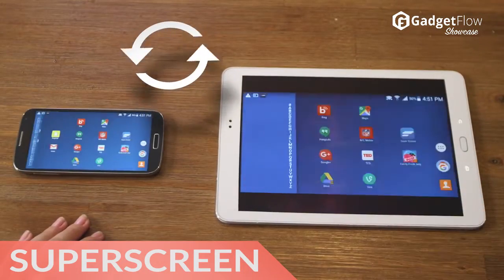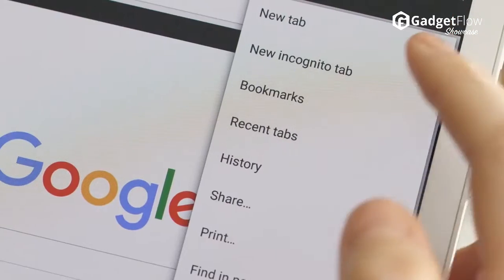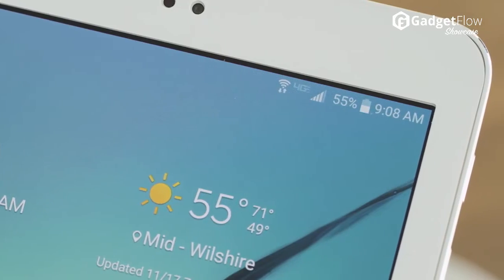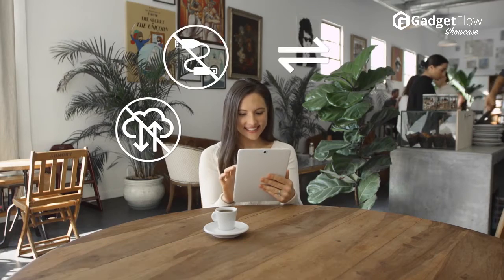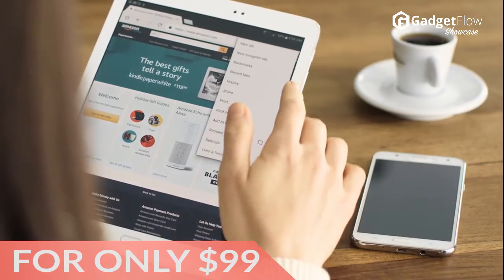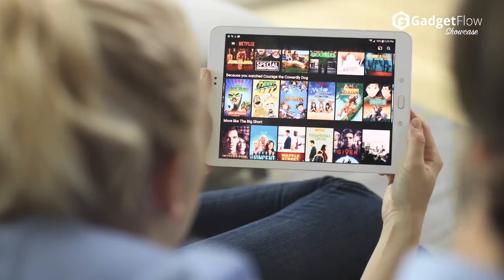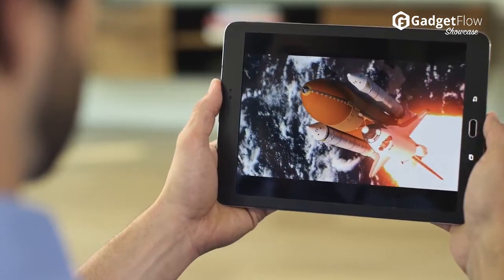Hi there, this is Wes with the Gadget Flow and today we are showcasing the Superscreen Portable Touchscreen Display. This incredible device connects to your smartphone to display everything in a bigger and better resolution. Complete with a 10.1 inch HD touchscreen, the Superscreen will display whatever is on your smartphone. This means you can watch movies with the resolution they deserve and browse easily through websites.